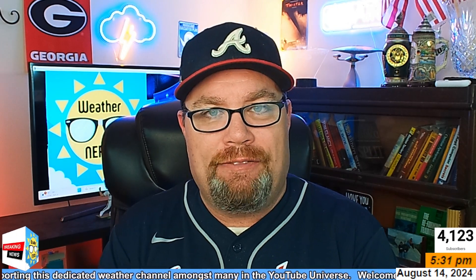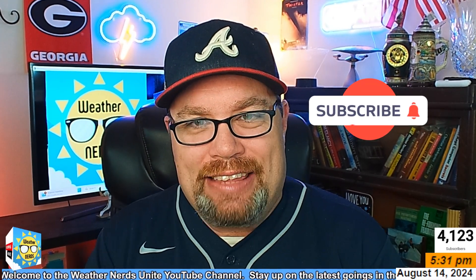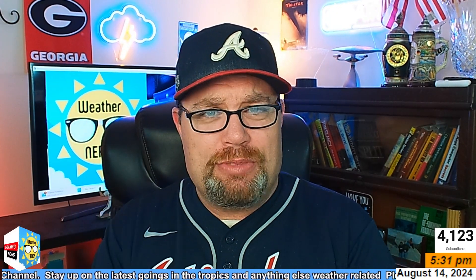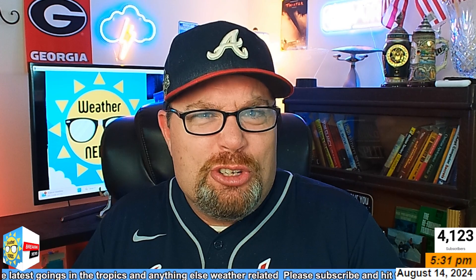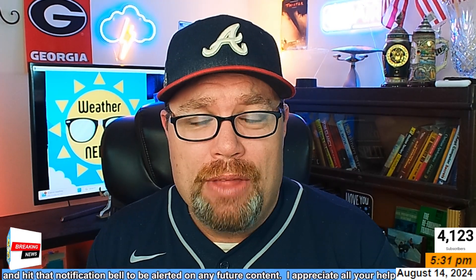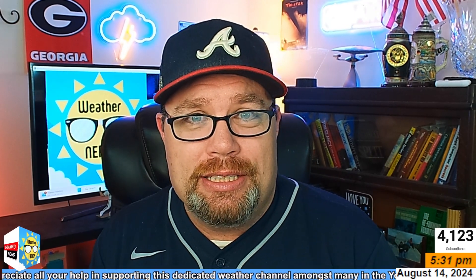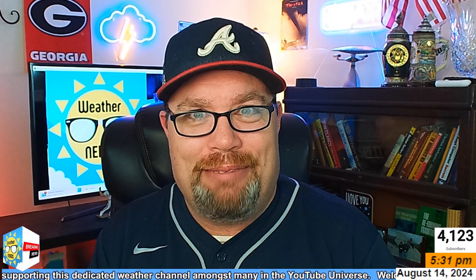If you'd like to stay up on the latest this hurricane season, I invite you to be part of the Weather Nerds family — always welcome to have another viewer on the channel. Please hit that subscribe button, hit that notification bell so you'll learn about future content, and give me a thumbs up. That helps with the YouTube algorithm and gets things out to a bigger audience. Comments and feedback are truly appreciated. That's your late afternoon update on Ernesto — I'll have another update tomorrow morning. Until then, be good, stay safe, and we'll see you next time.